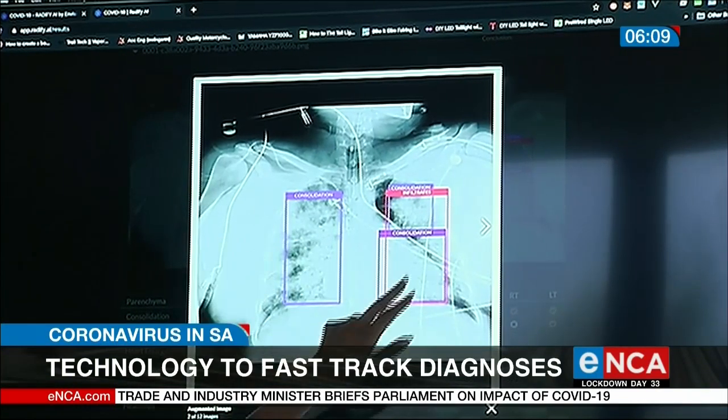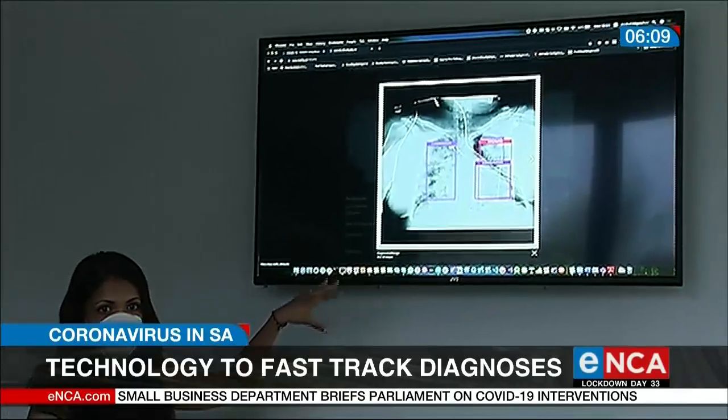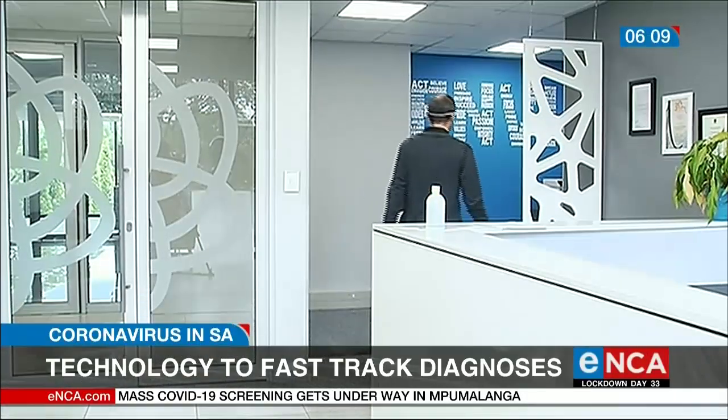The system has existed for over a year now, but the COVID pneumonia platform has been added and is available to doctors for free. It is already being used in Kimberley and internationally. Massa Khwora Tlacha, Johannesburg.